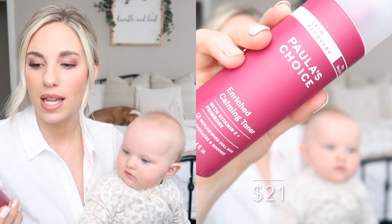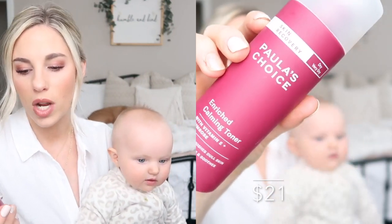Now moving into the four products that I absolutely love — holy grails. I want to jump in with this toner first. This is the Skin Recovery Dry to Very Dry Skin Enriched Calming Toner. It has vitamin E and primrose, and it says that it replenishes dull skin — which I absolutely agree with — and that it hydrates and smooths, which I 100% agree with.